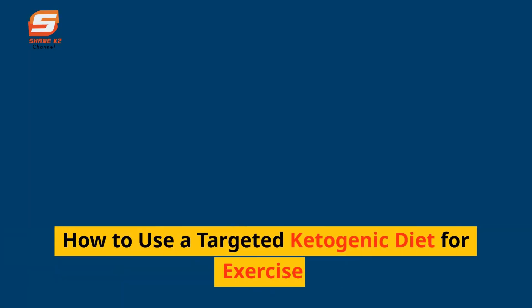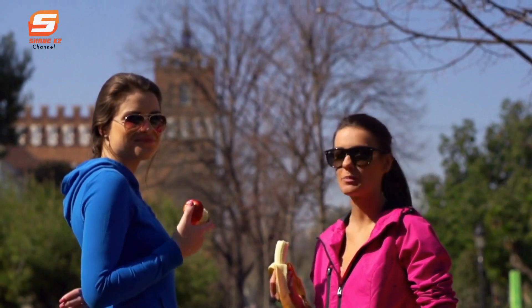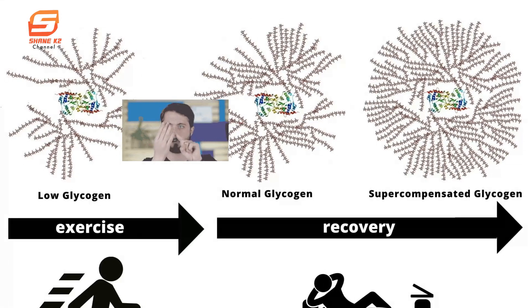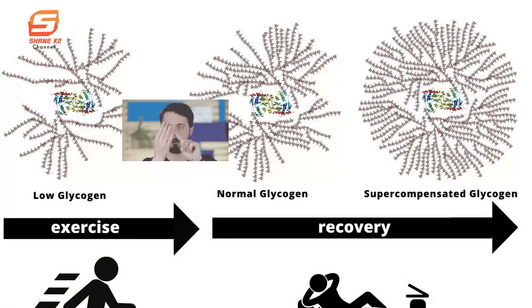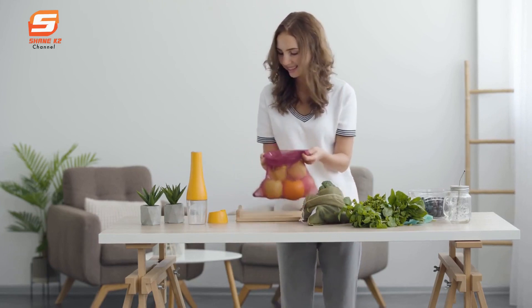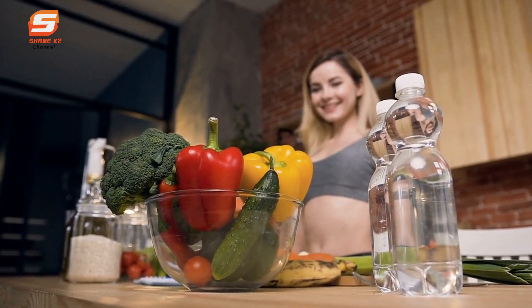How to use a targeted ketogenic diet for exercise: While on the standard keto diet (SKD), you'd be sticking to 20 to 50 grams of net carbs per day. On a targeted ketogenic diet (TKD), these net carbs would have to be taken 30 minutes to 1 hour before high-intensity activities. A good rule of thumb is to eat 15 to 30 grams of fast-acting carbs, such as fruit, within 30 minutes before your workout and within 30 minutes after. This ensures your muscles have the proper amount of glycogen to perform during training and recovery, while keeping you in ketosis for the rest of the day.